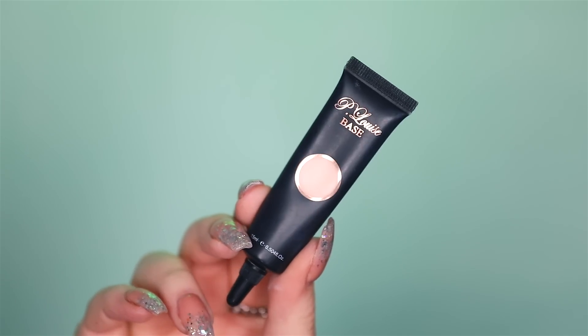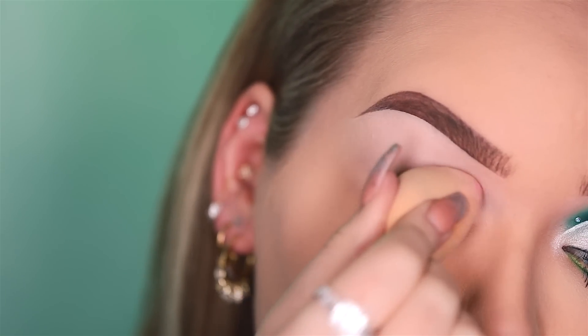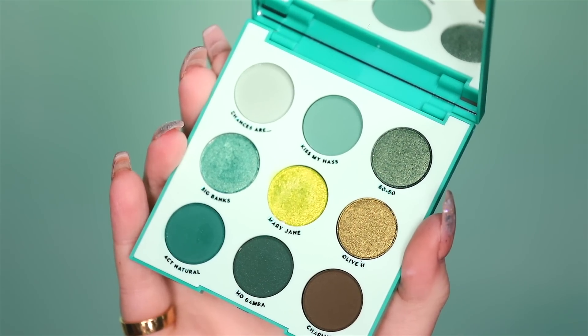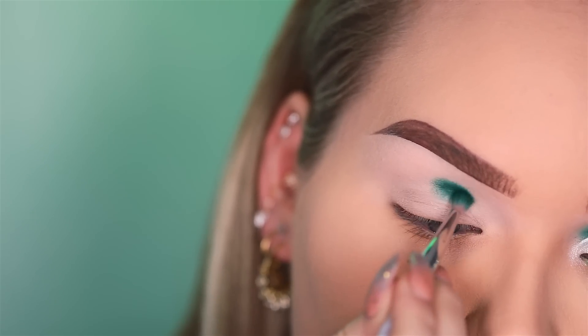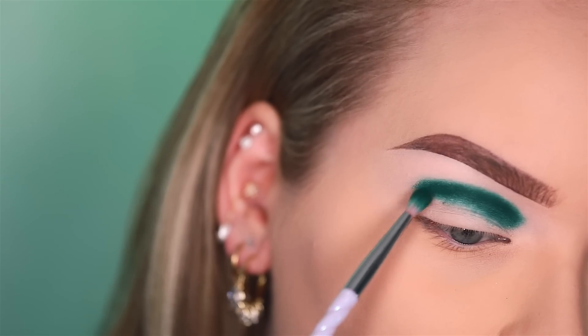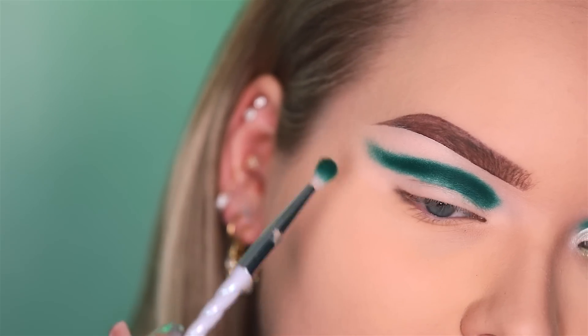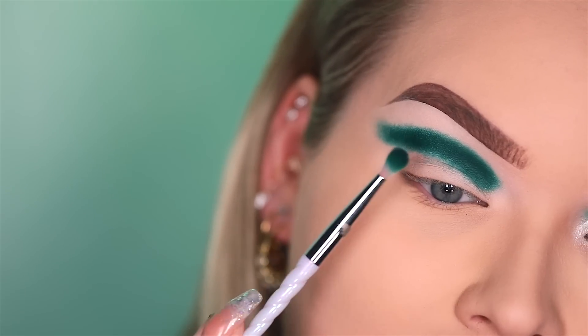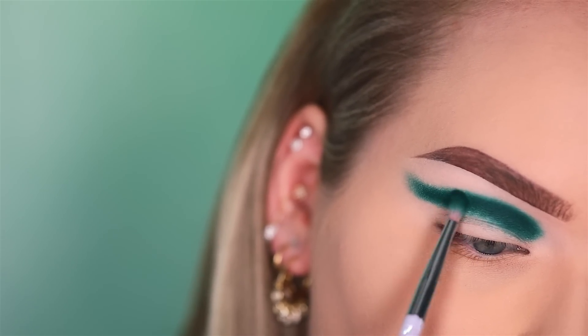Time to Optimus Prime. The first product I'm going in with is P Louise The Base in color 0.5 — I pick that up on a dry beauty blender and tap it on the lid and crease. Then from the ColourPop palette I'm taking 'Act Natural' and stamping it into the crease with a tiny pointed blender brush. Just get that shape and color on — I definitely want that winged-out shape. Drag that out and up, then buff out the edges with soft tiny circular motions.